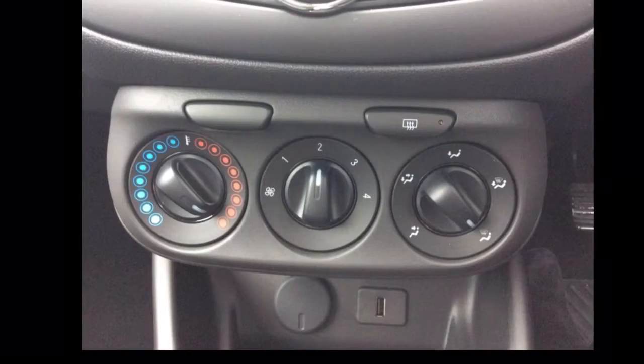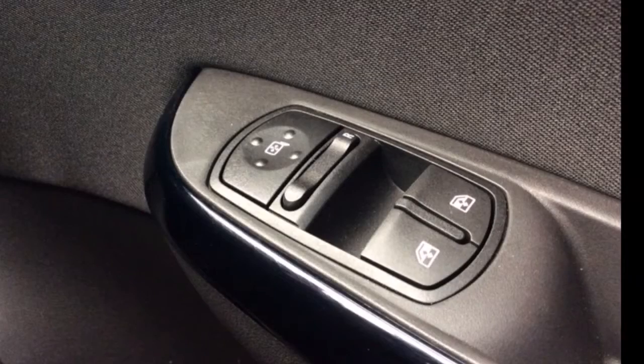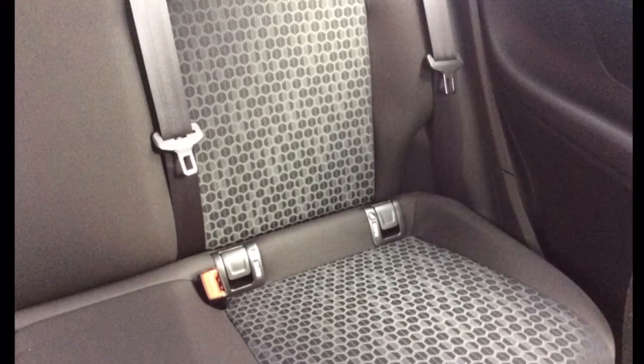Also included are air conditioning, a USB port, electric windows and electrically adjustable wing mirrors, ISOFIX, and a host of many other features.